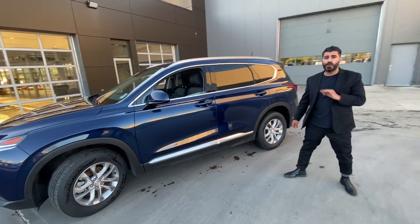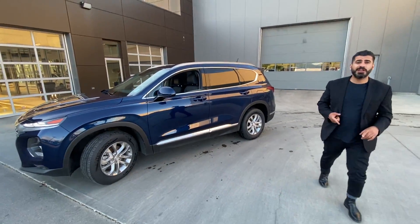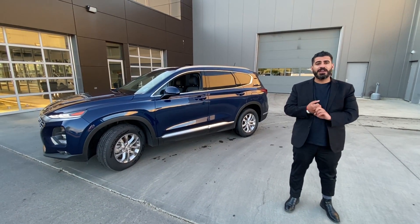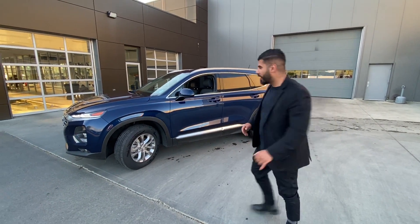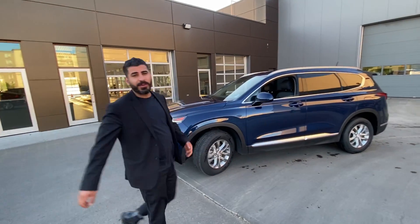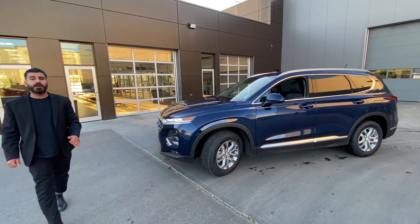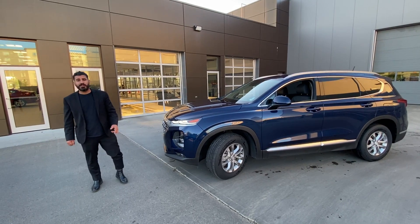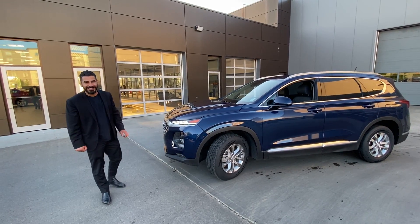Hyundai just released the best program on them: 0% financing for 84 months as well as 6 months no payments — I've never seen that until now. Again, Adam from River City Hyundai. You can call me at 780-267-3005 or 780-371-3700. Have a beautiful day from River City Hyundai.